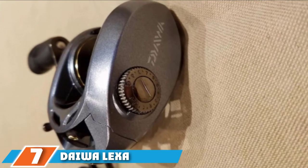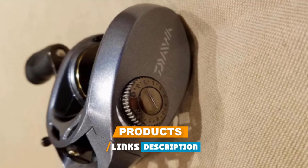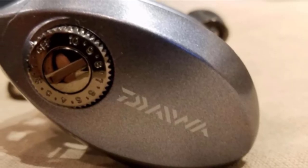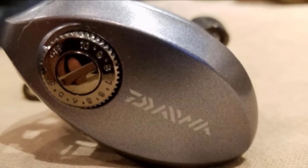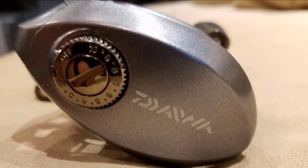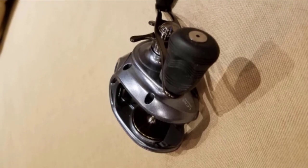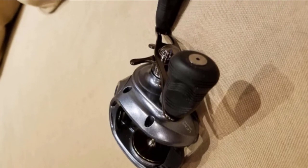Moving on to number seven, the Daiwa Lexa High Capacity Bait Cast Musky Reel. Given its relatively low price, many consider this to be the best musky reel for the money — it is definitely the best musky reel under $200. Daiwa recently rounded out their fishing reel offerings with the introduction of the Lexa series, designed to handle everything from bass to trophy musky. These reels offer a low-profile design coupled with high line capacity, and for the first time Daiwa has a low-profile musky fishing reel that can go toe to toe against the Shimano Curado 300.